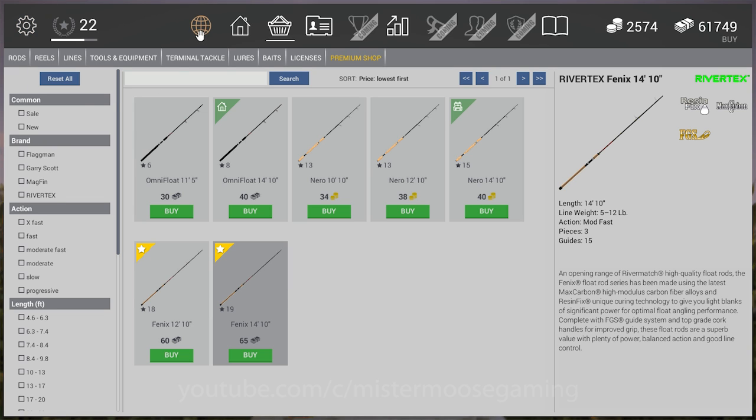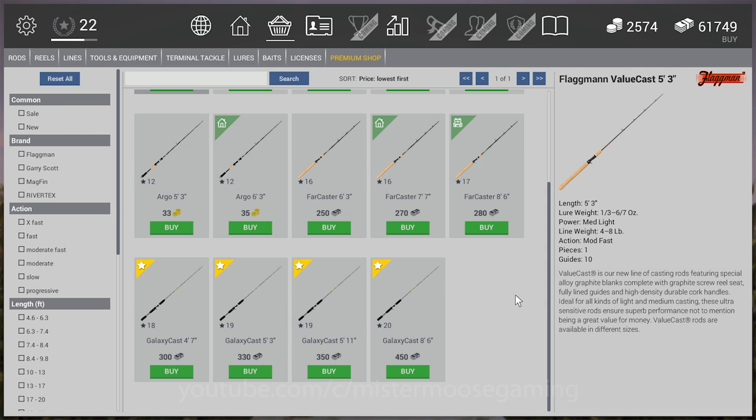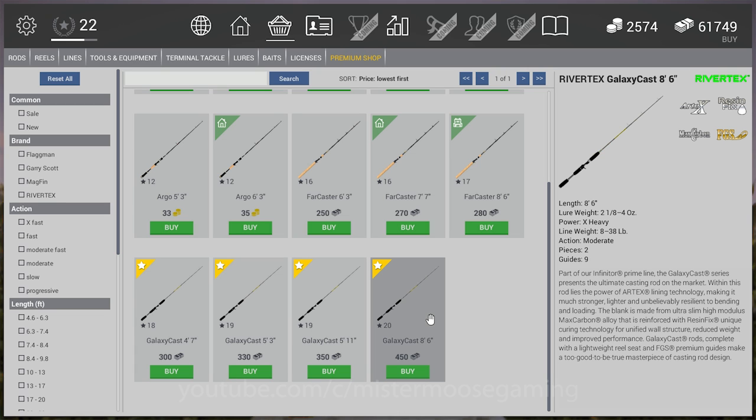They made some changes to casting rods this morning and I'm pretty happy about it. They've added an 8.6-foot rod — in beta some of the Galaxy Quest rods were only four feet long, and you're not going to bank fish with a four-foot rod. The devs listened and gave us better casting rods. The new 8.6 is rated for 35 to 38-pound test.